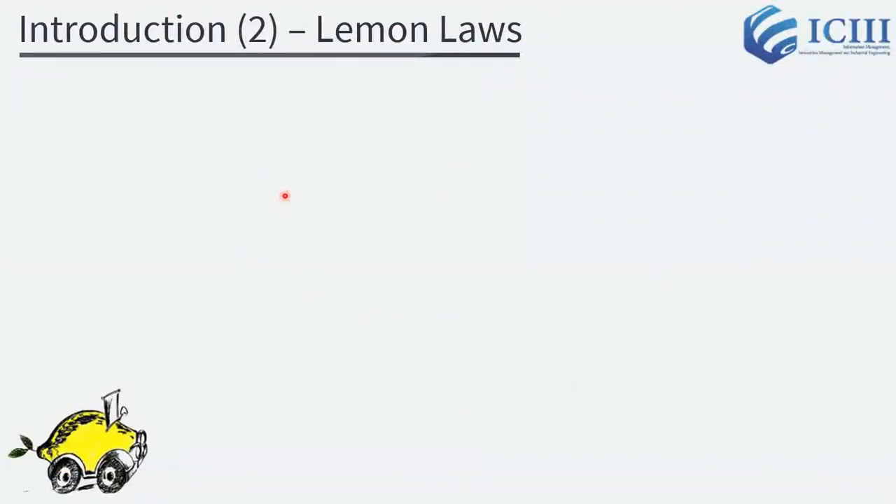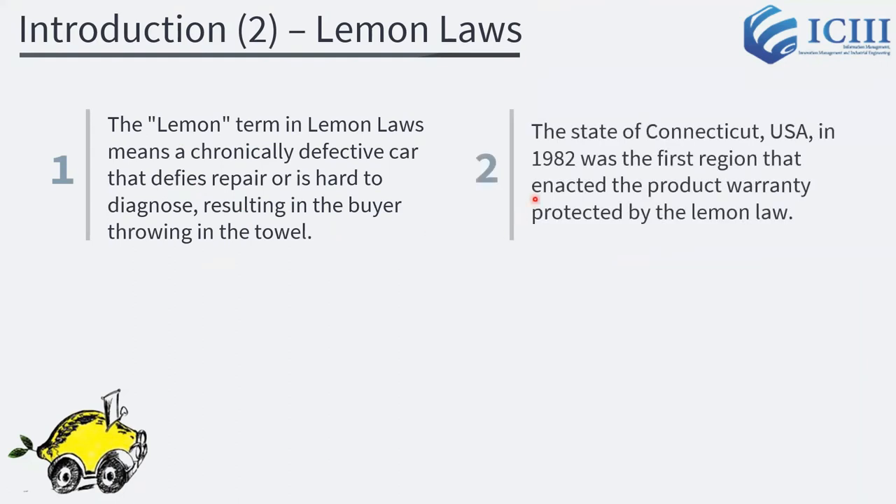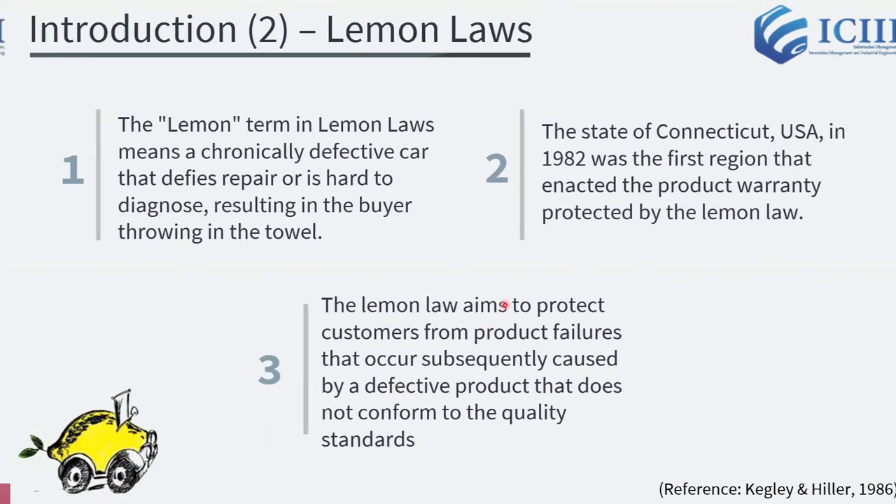The Lemon Laws emerged to cope with that situation. The term 'Lemon' in Lemon Laws means a chronically defective car that defies repair or is hard to diagnose, resulting in the buyer throwing in the towel. The state of Connecticut, USA in 1982, was the first region that enacted product warranty protected by the Lemon Law. Furthermore, the Lemon Law aims to protect customers from product failures caused by a defective product that does not conform to quality standards.